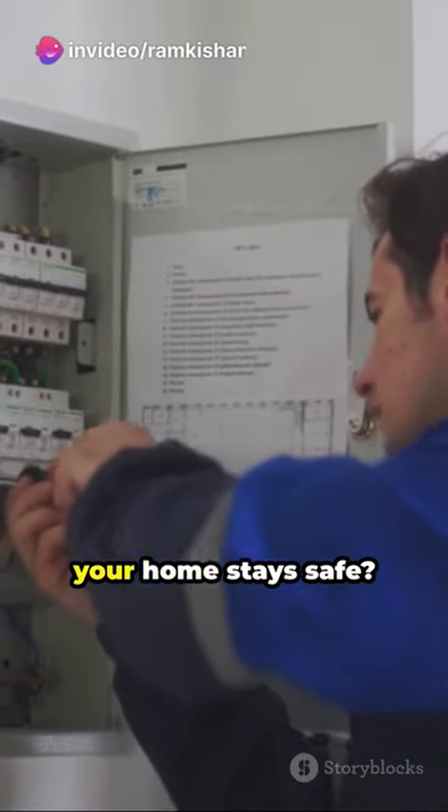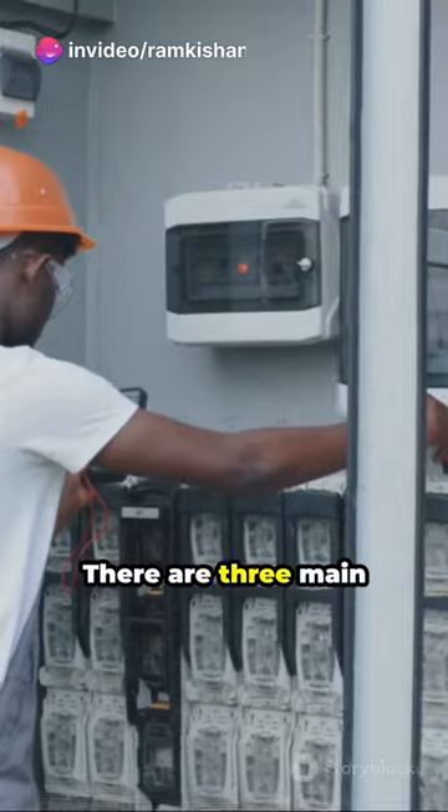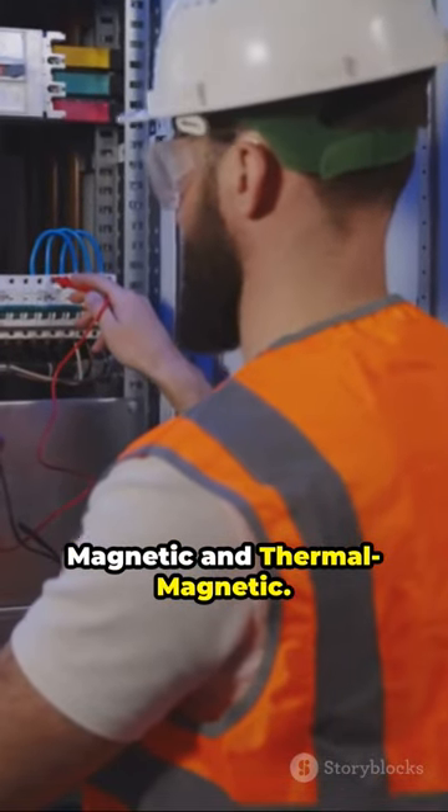Ever wondered how the electricity in your home stays safe? The unsung hero is the circuit breaker. There are three main types: thermal, magnetic, and thermomagnetic.